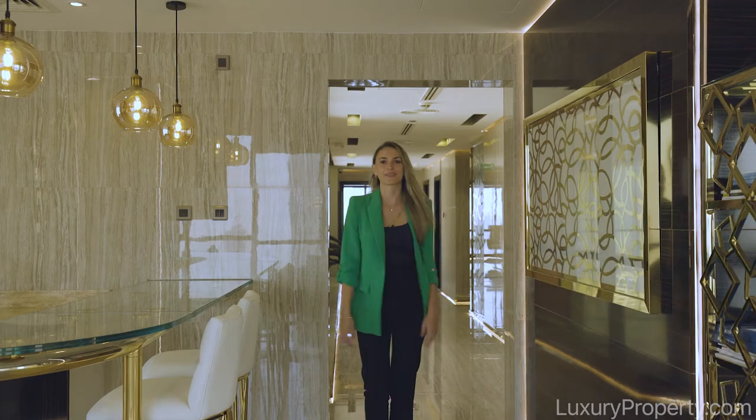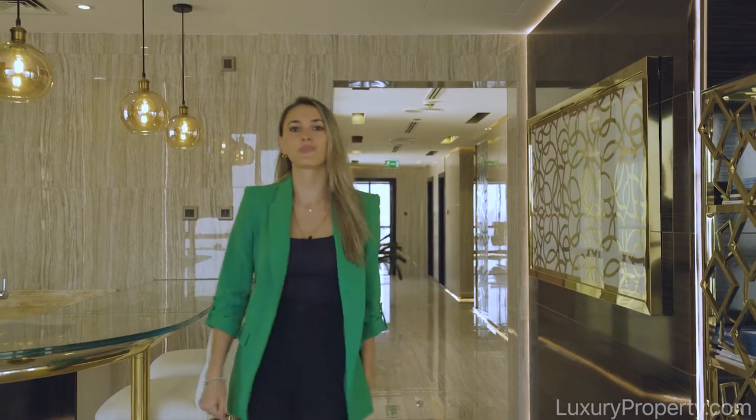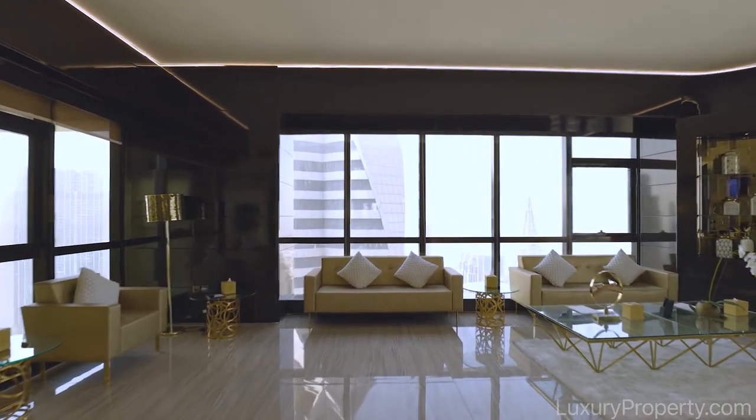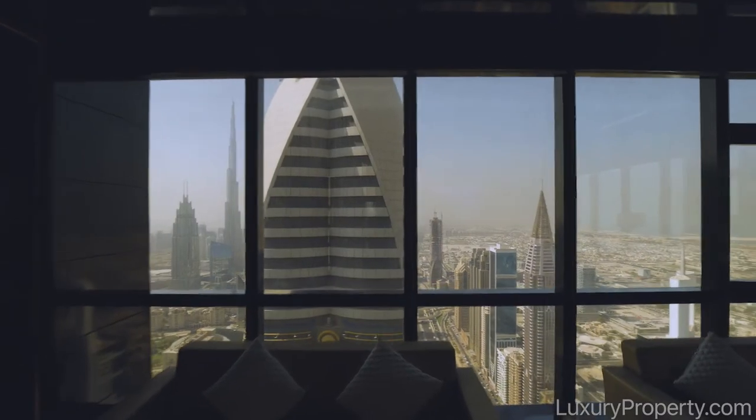Once you arrive in your private elevator you will be entering your spacious sitting area, dining area and semi-open kitchen. Enjoy one of the most spectacular views of the sea and the Burj Khalifa.